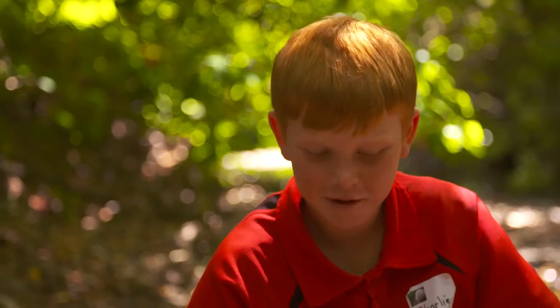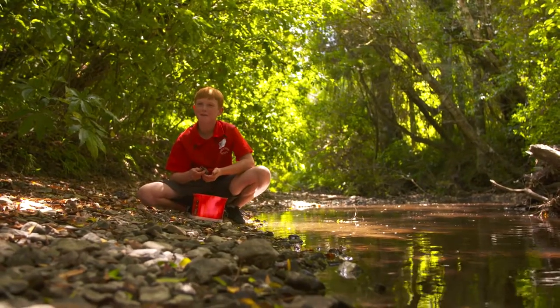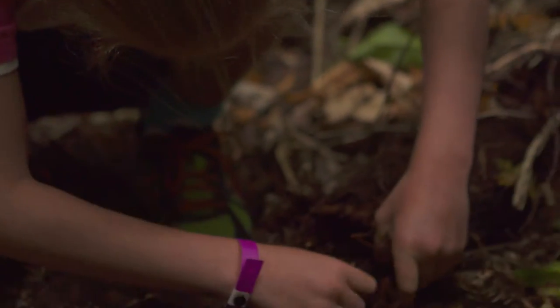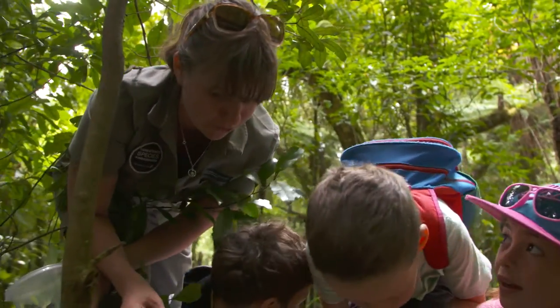My name's Steve. Why did you call him Steve? Just a name I had in my head. The point of a bio blitz is actually to find out what is living in our forest. We can't protect something if we don't know it's there. So that basically means we are going to be turning over every log, looking up every tree, and identifying and recording everything that's found here.